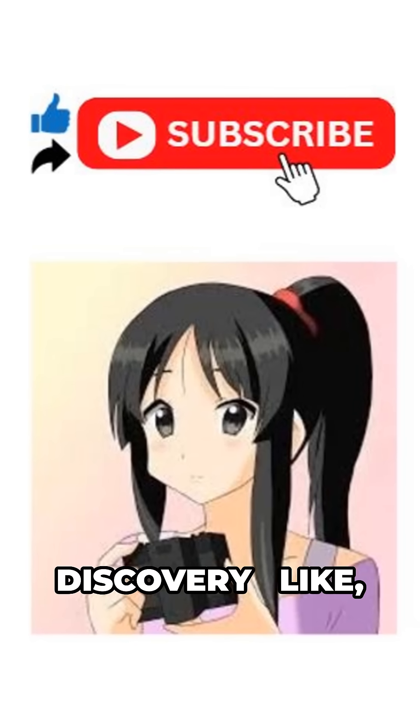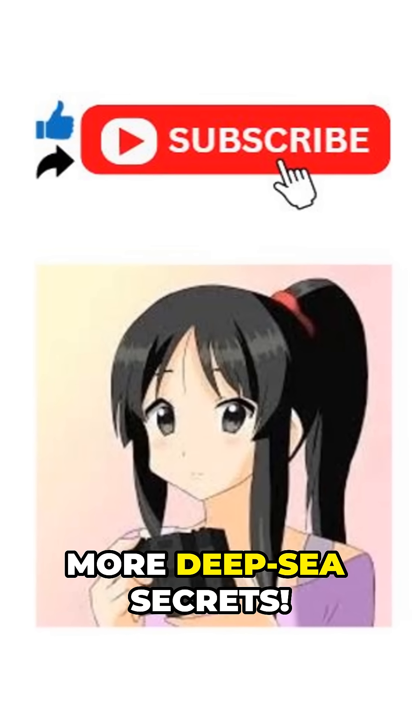From sea pigs to spawning butterflies, Earth's weirdest wonders are finally being revealed. Don't miss the next discovery — like, share, and subscribe for more deep-sea secrets.